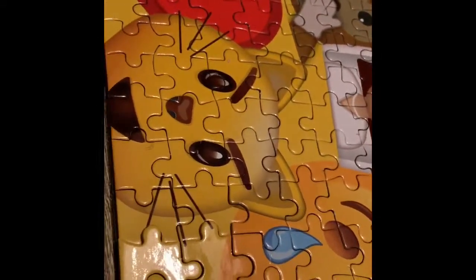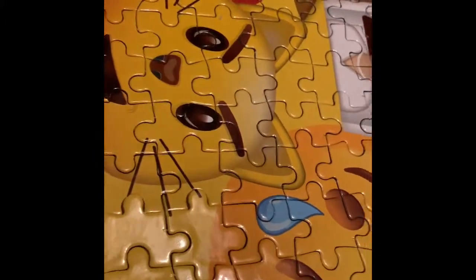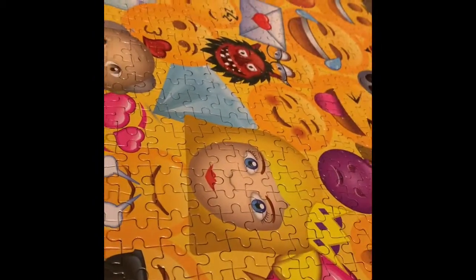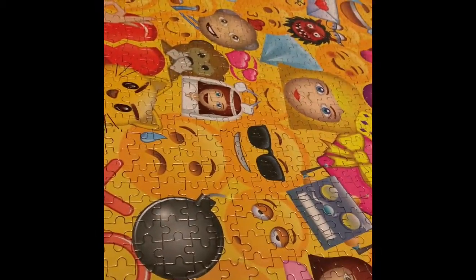I'm trying to get as much glare off of it — if you can see, the cat has kind of a mustardy color going on, very similar to the mustardy color in the lady's hair. You can kind of see what I'm talking about there.